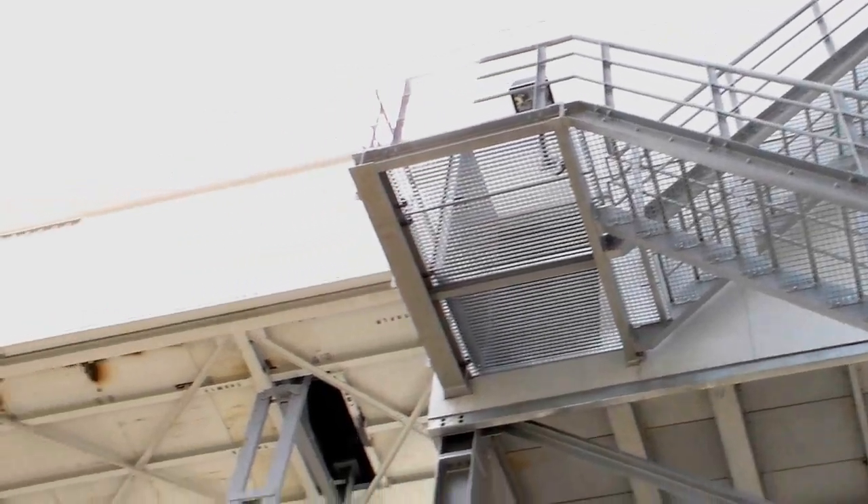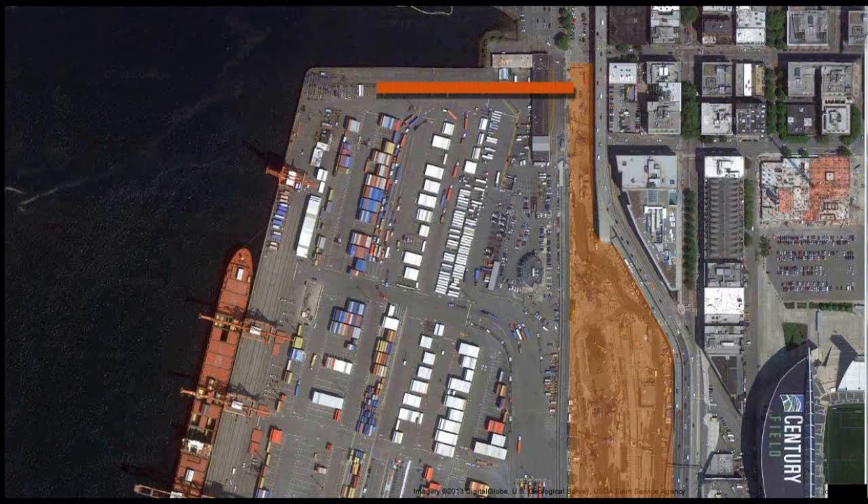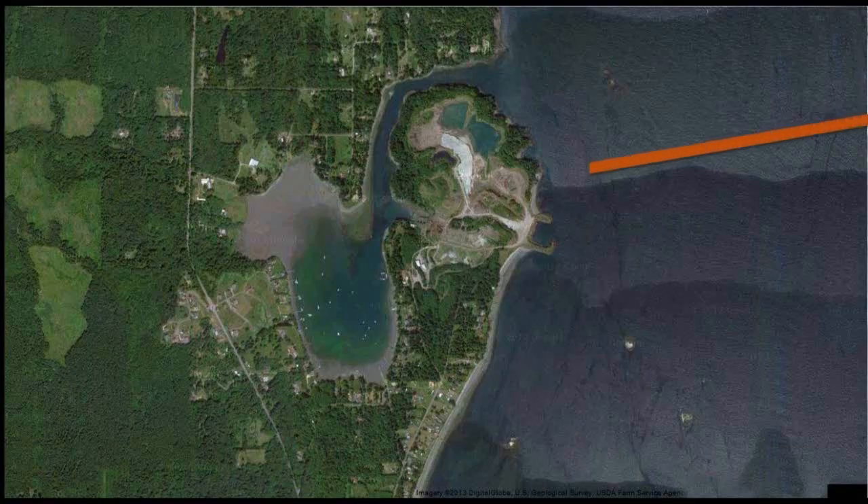An enclosed conveyor belt will carry excavated material out of the tunnel to barges waiting at the water's edge. The barges will take the soil to a disposal facility on the west side of Puget Sound.